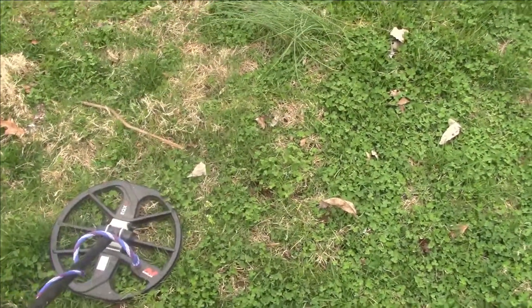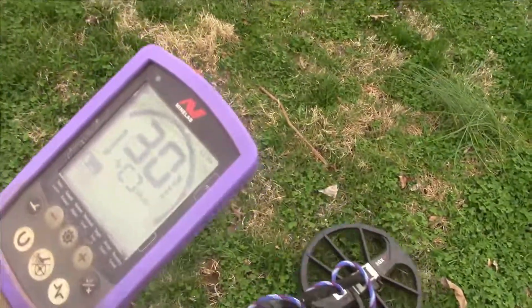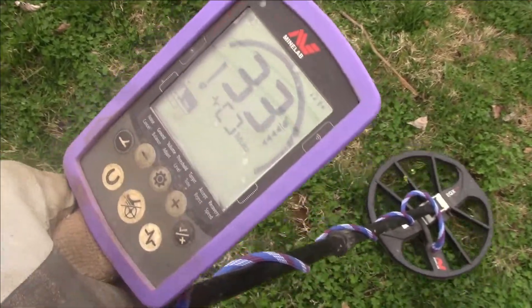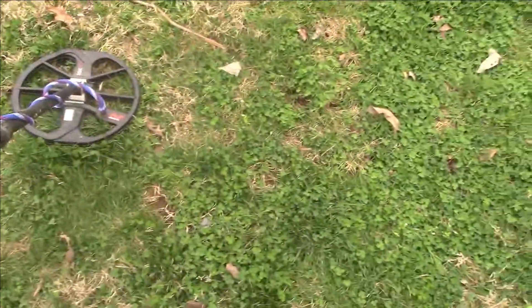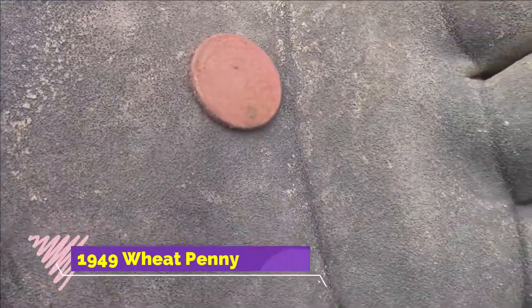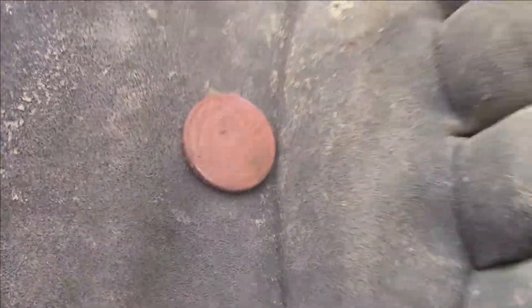Going over the hole right there where that wheat penny just was. I'm digging that bad boy, and it is — two wheat pennies right next to each other! Boy, it's orange — an orange one.